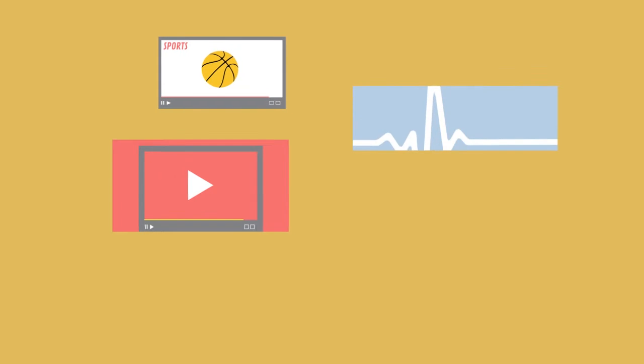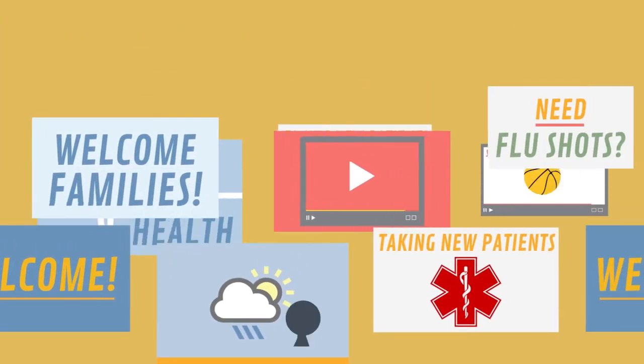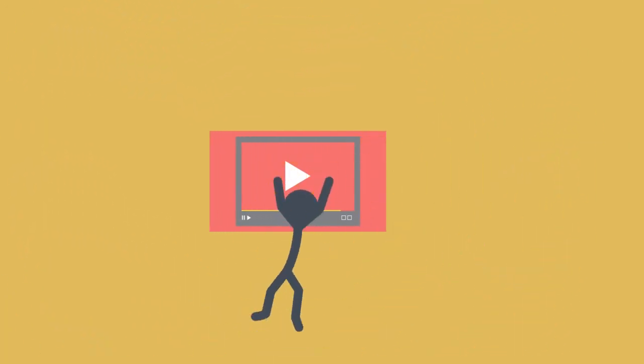Upload special announcements, tips, videos, images, YouTube, social media. Then simply plug and play and you've got your digital sign.